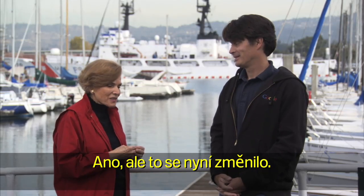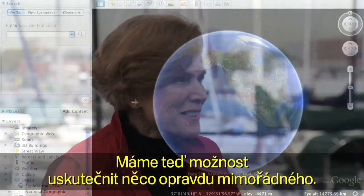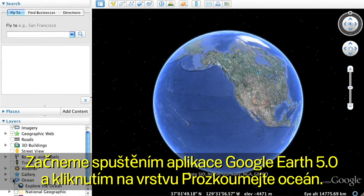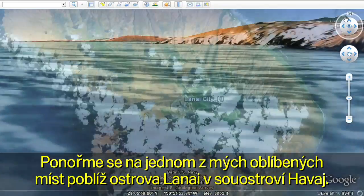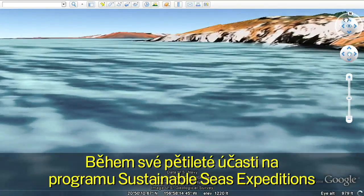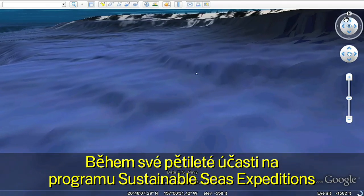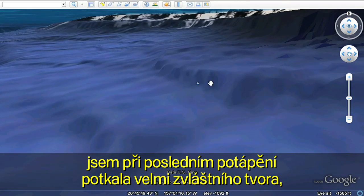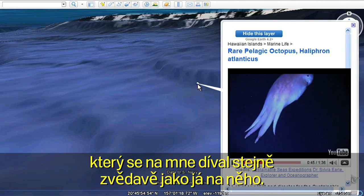Well, that has changed. It's now going to be possible to do something kind of special. We'll begin by opening Google Earth and clicking on the Explore the Ocean layer. Let's dive down to one of my favorite spots off Lanai in the Hawaiian Islands. It was on my last dive during the five-year Sustainable Seas Expeditions when I met a very special creature who looked at me with as much curiosity as I had about her.